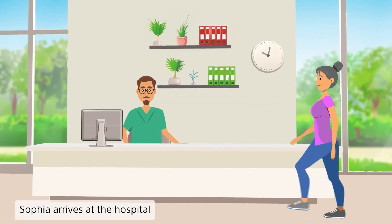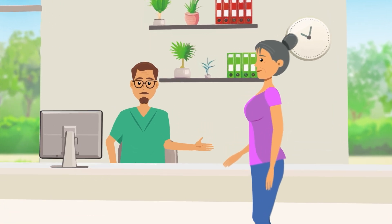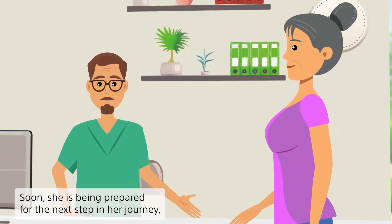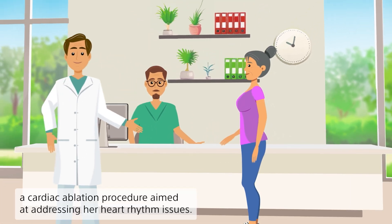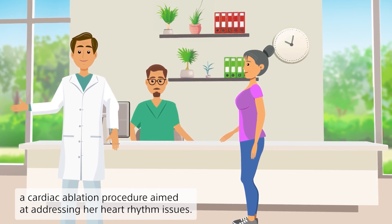Sophia arrives at the hospital where she meets Dr. Bell, the electrophysiologist. Soon she is being prepared for the next step in her journey, a cardiac ablation procedure aimed at addressing her heart's rhythm issues.